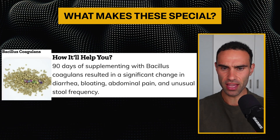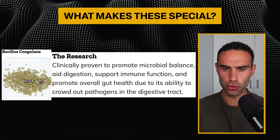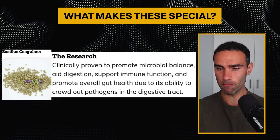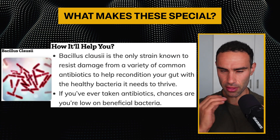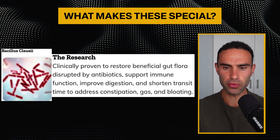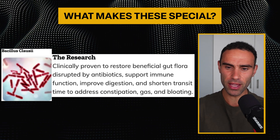The next strain is Bacillus coagulans. Ninety days of supplementing resulted in significant changes in diarrhea, bloating, abdominal pain, and unusual stool frequency. It's clinically proven to promote microbial balance, aid digestion, support immune function, and promote overall gut health due to its ability to crowd out pathogens in the digestive tract. Finally, Bacillus clausii is the only strain known to resist damage from a variety of common antibiotics, helping recondition your gut. If you've ever taken antibiotics, you're likely low in this beneficial bacteria. It's clinically proven to restore beneficial gut flora disrupted by antibiotics, support the immune system, improve digestion, shorten transit time, and address constipation, gas, and bloating.